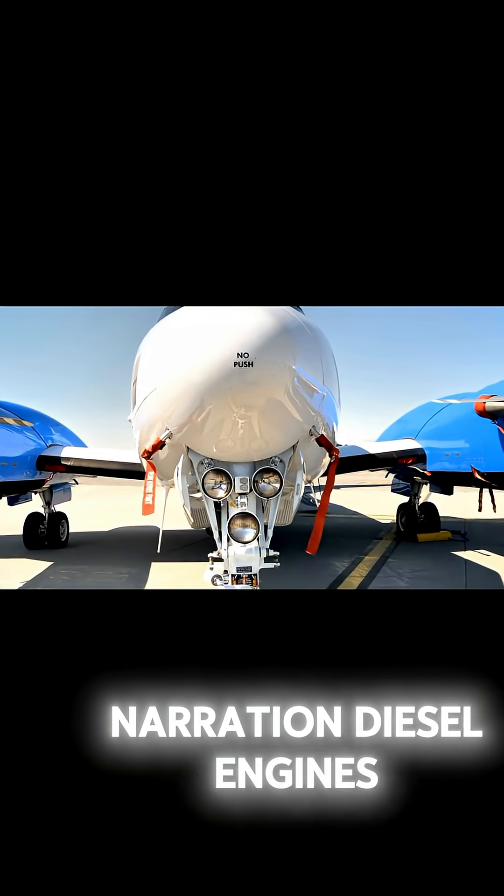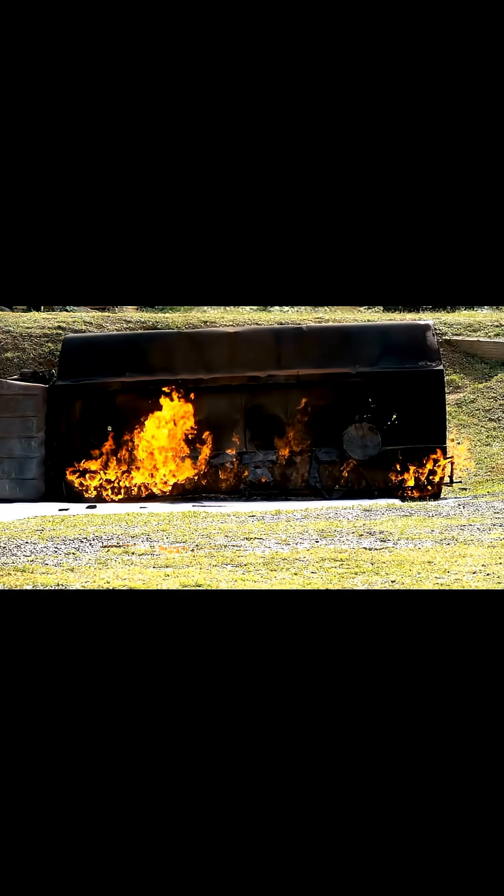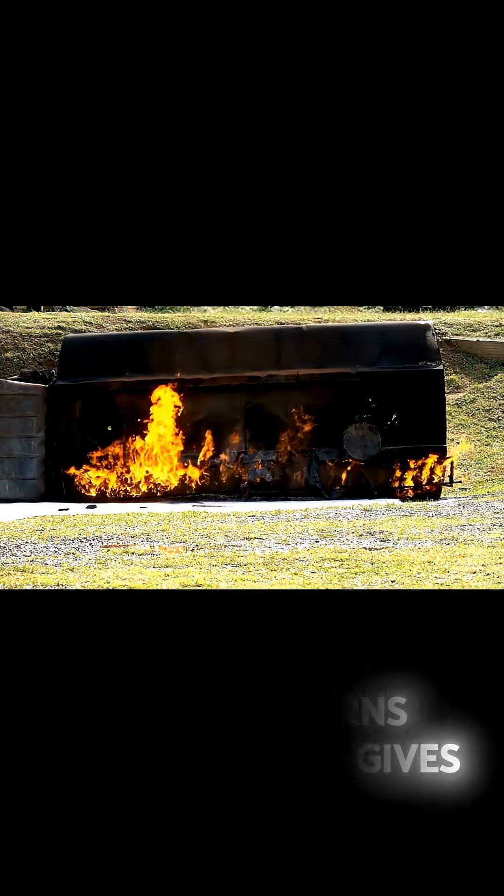Diesel engines in planes are more fuel-efficient and safer than gasoline engines. Diesel burns slower and gives more energy.